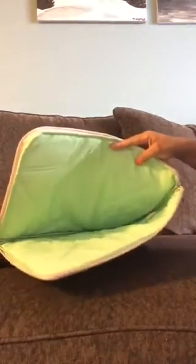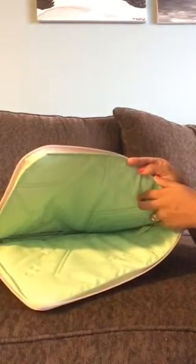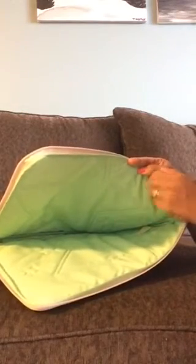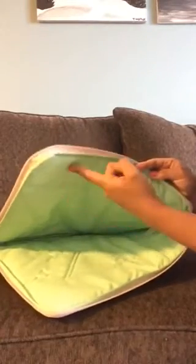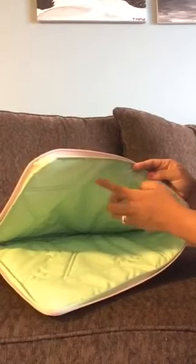I think it would have been nice if they had added a mesh pocket, maybe for cords or memory cards, because the price point is kind of high for literally a sleeve. They could have added some elastic openings to tuck a phone cord or something into, or a mesh pocket — but that's really my only complaint. It is a really nice padded case with super cute prints.